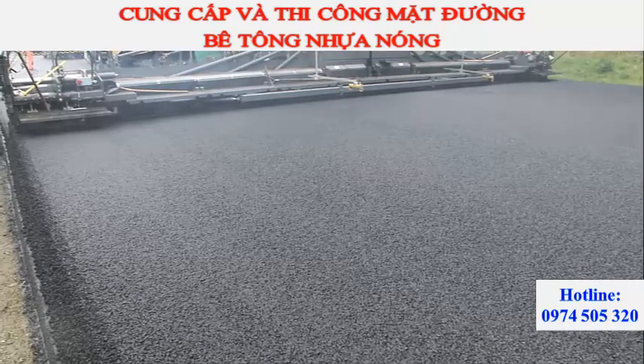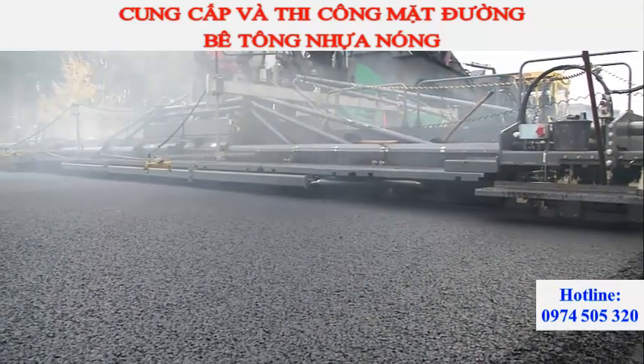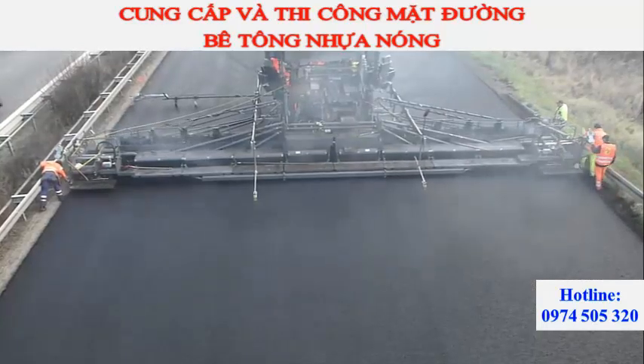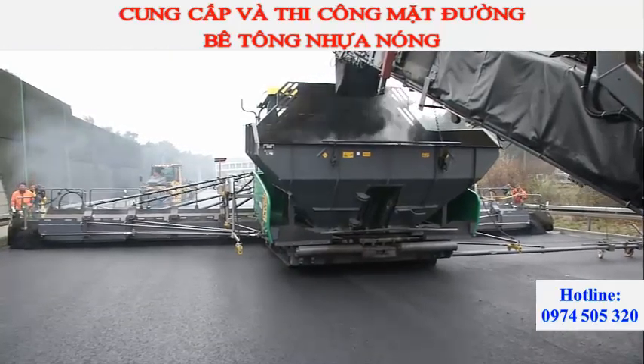In addition to homogenous paving material, optimum pre-compaction is also essential for a top quality pavement. This is where the SB300 TP1 fixed width screed comes into play.